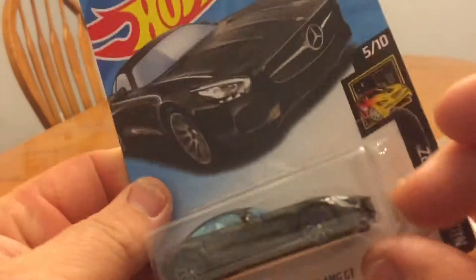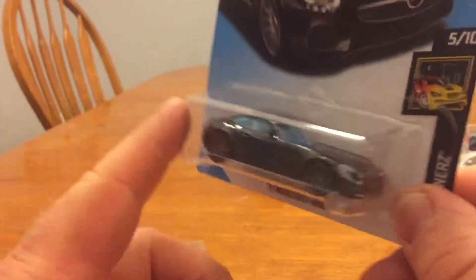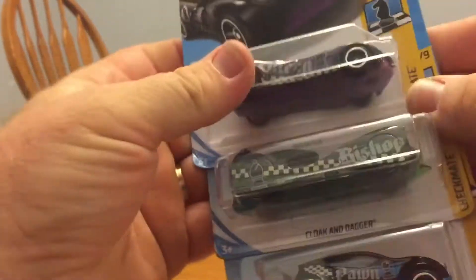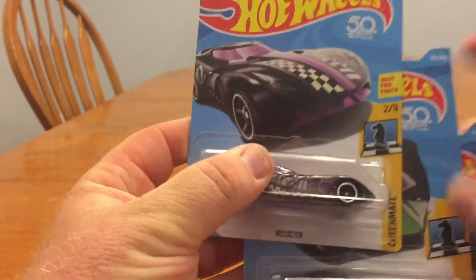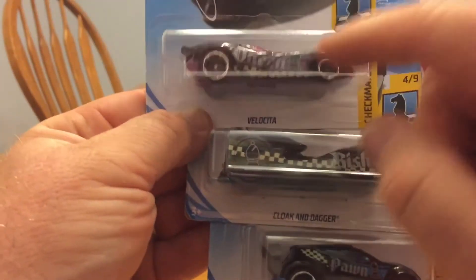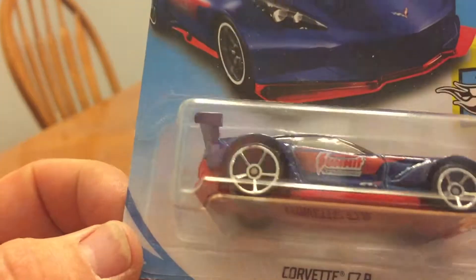I think we got the Mercedes-Benz AMG GT. I'll open this one up eventually; right now it's gonna stay sealed. I've been trying to get some of these chess pieces. I got number six of nine, number four, and number two of nine — the Velocity, Cloak and Dagger, and Fast Forward. Fast Forward is the pawn, the bishop, and almost the knight.